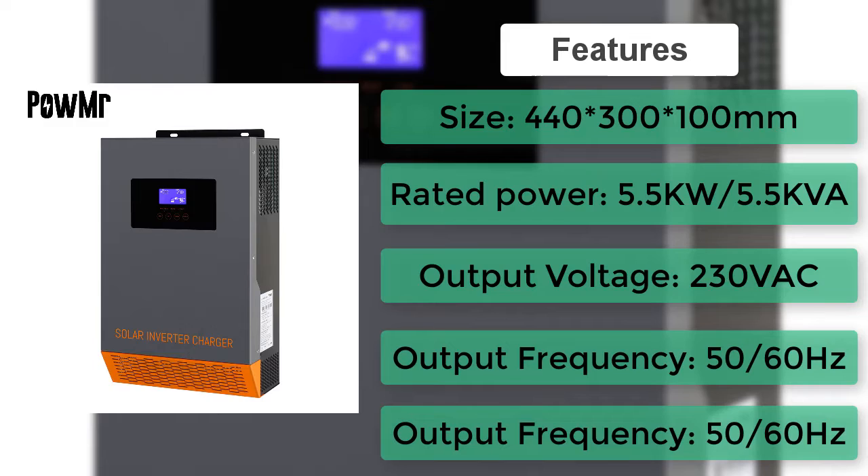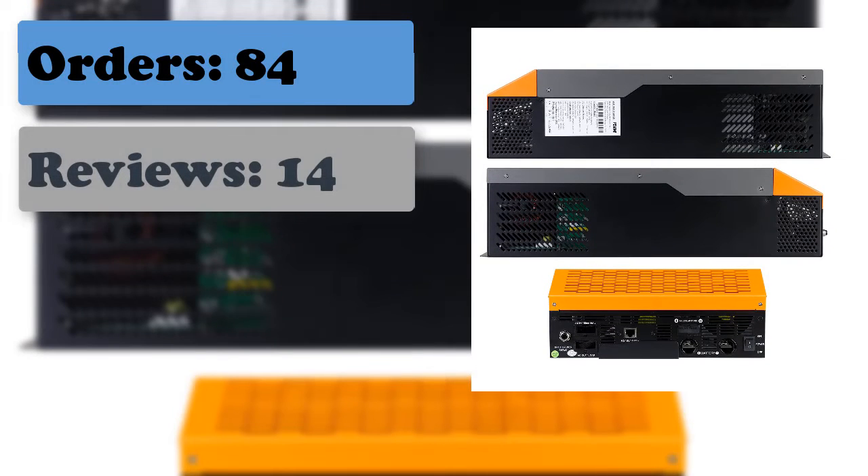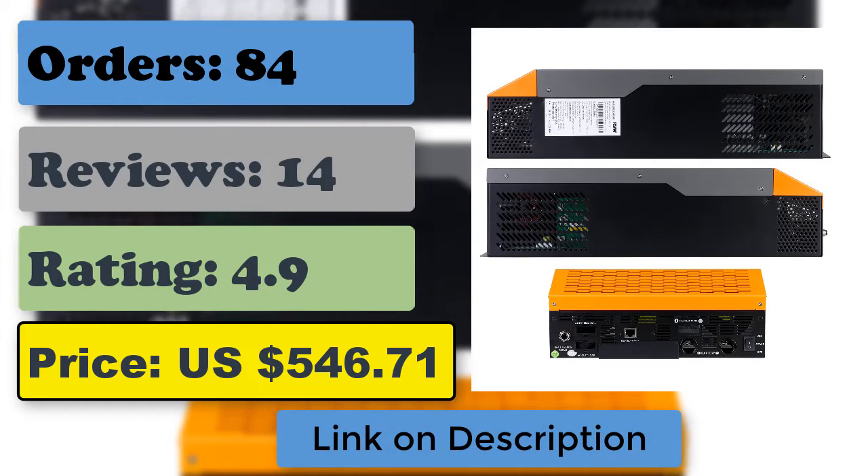Wi-Fi monitoring function, anti-dust kit for harsh environments, LCD remote control with 10-meter wire, PV and electricity complementary use with lithium batteries, set utility voltage, and uniform charging function.